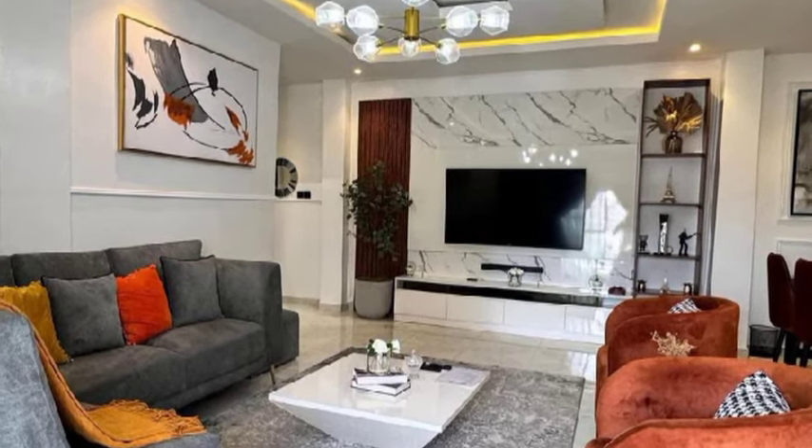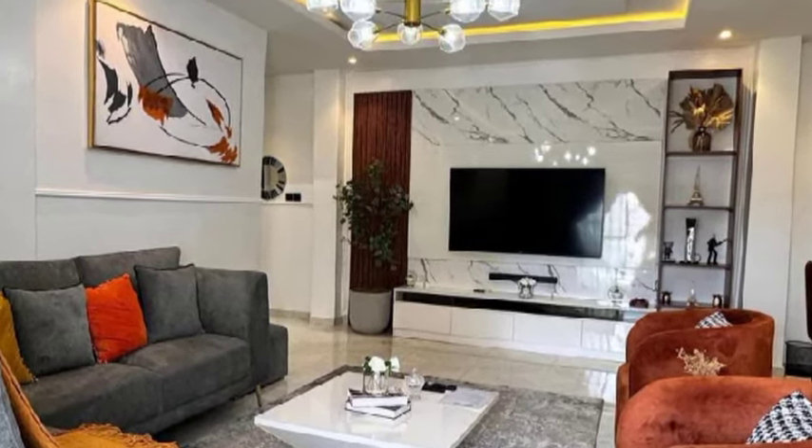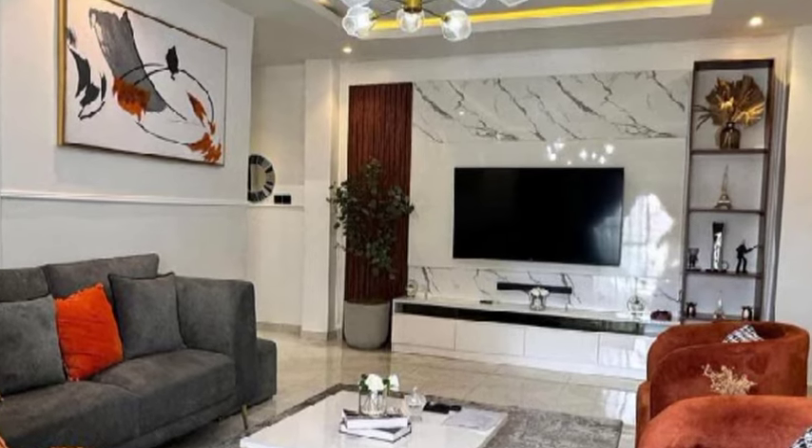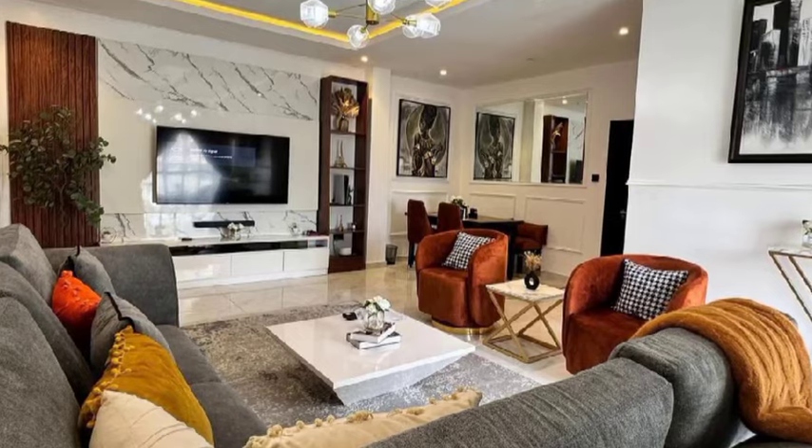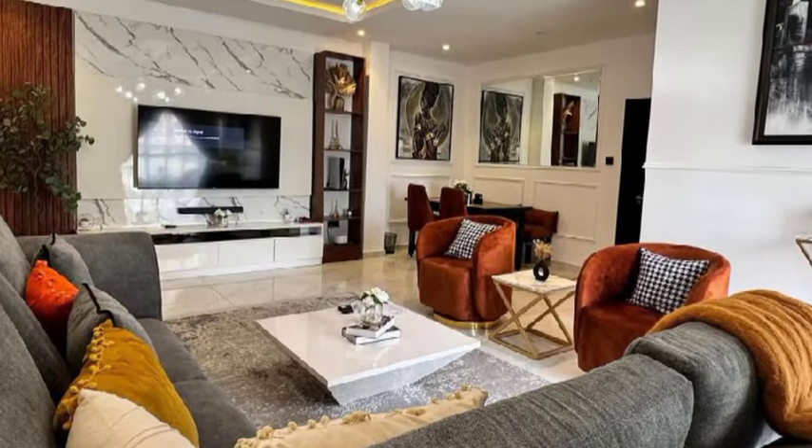Hey there beautiful people, welcome back. Let's tour this house together. This is the sitting area of the house. I love the gypsum ceilings — look at that chandelier. And the art piece, look at that.